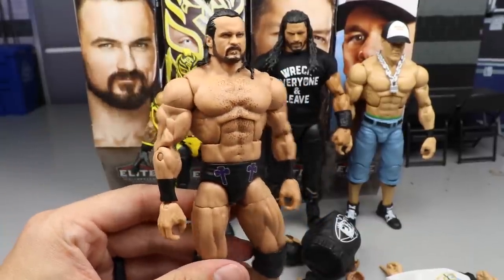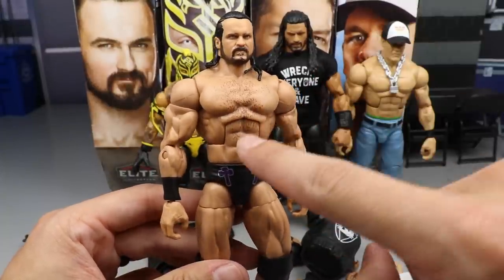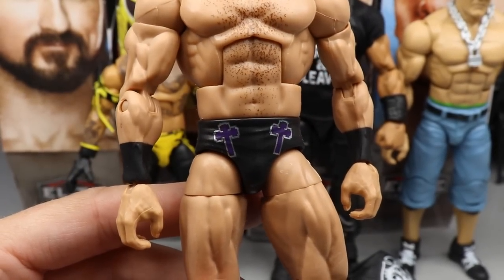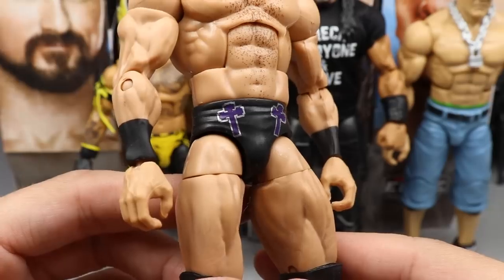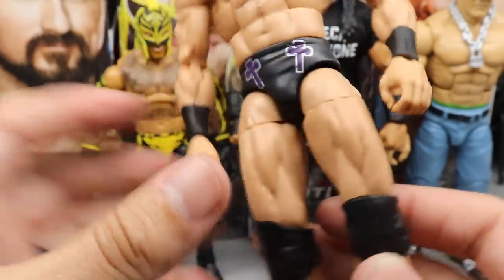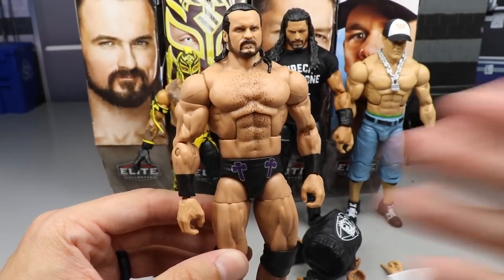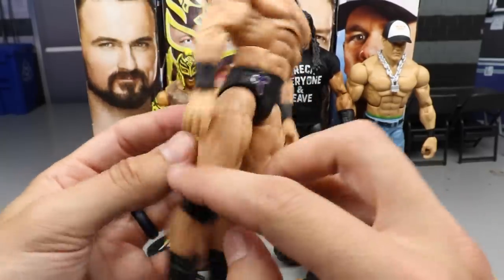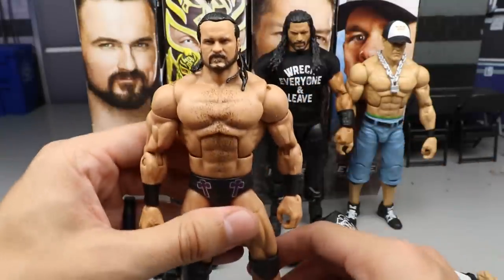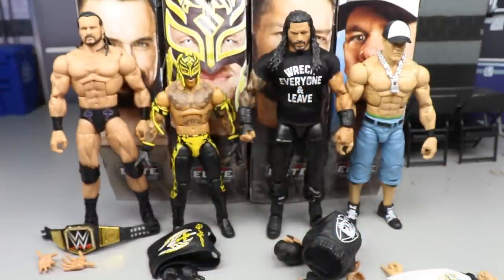It is in the pissed-off head sculpt we got on his Elite 70 and NXT figures, and I think even on another Drew McIntyre. I'm really happy to see this updated skin tone. You do get the chest hair, and these tights are his Royal Rumble tights he wore when he won the Royal Rumble to go on to win the WWE Championship. You get 'McIntyre' on the back with purple, gray, and black graphics. Drew's attire is pretty plain — black wrist tape, black trunks, knee pads, and boots — but I love the guy and I'm happy to have this updated version.